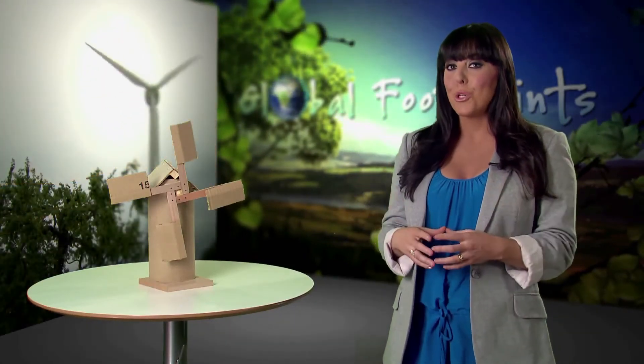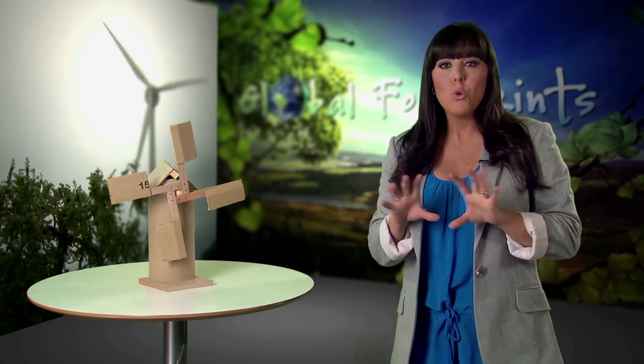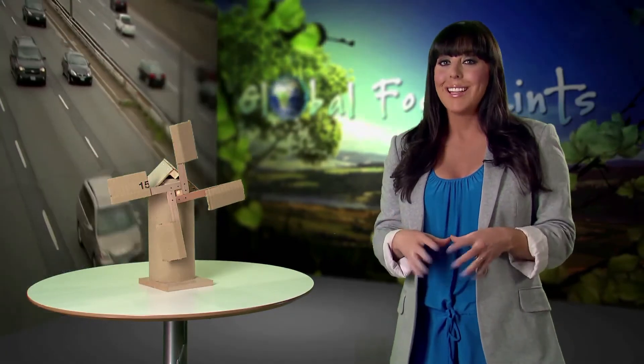Along with green roofs and solar technology, harnessing the wind to produce energy is one of the most sustainable things we can do in a big city. You may think the two don't go together, but Toronto once again is the first city in North America to install an urban wind turbine. It generates enough electricity to power over 200 homes.